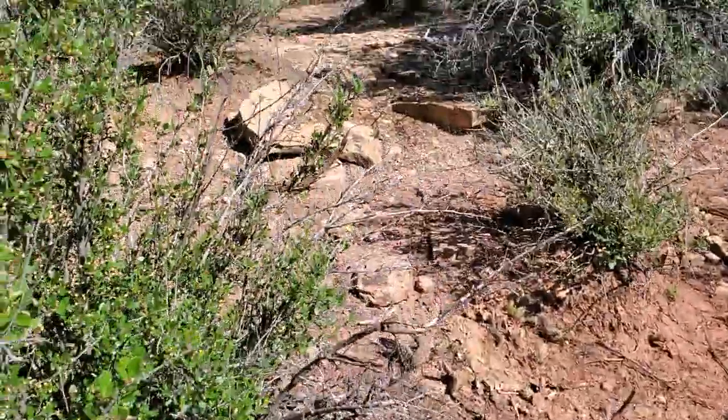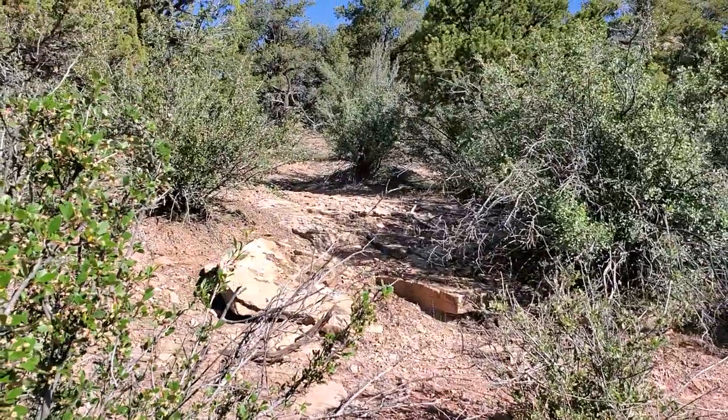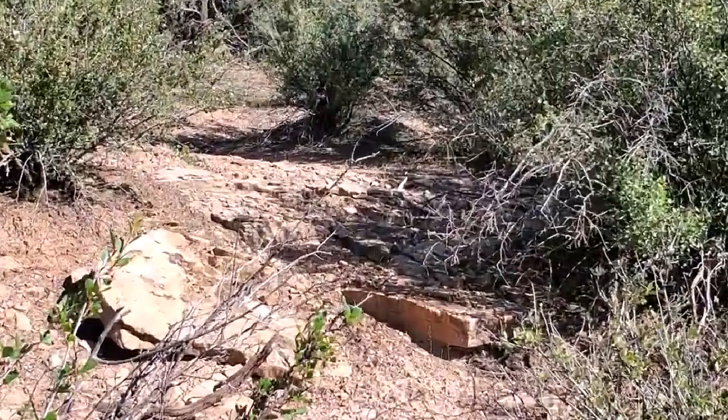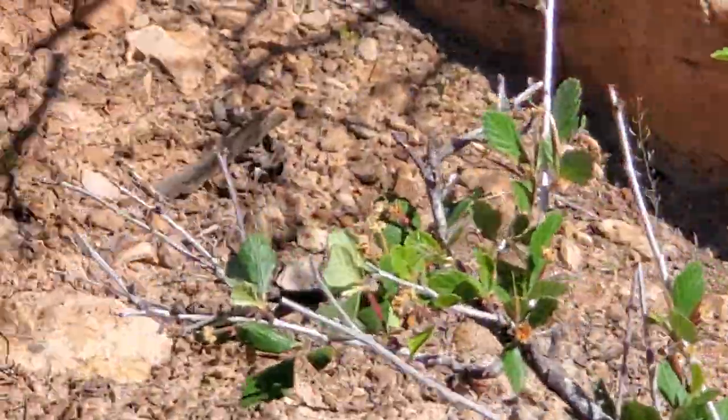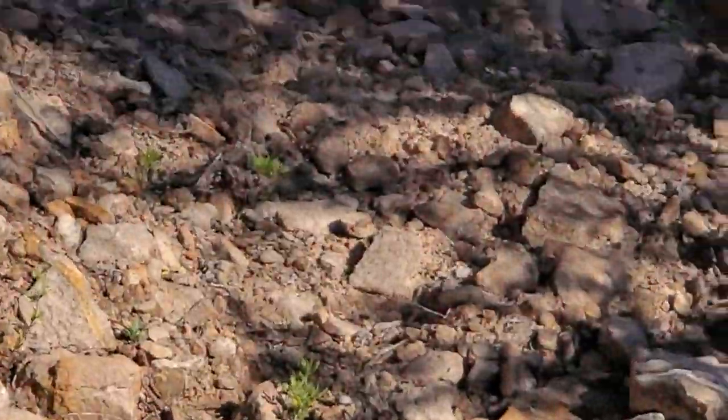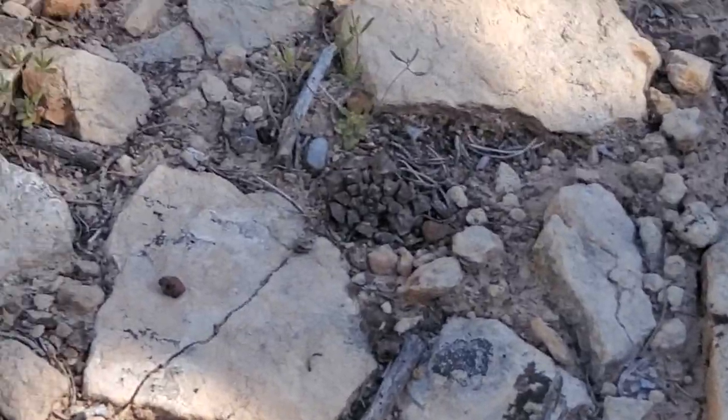I looked at that three times — decided it was a branch, decided it was an antler, decided it was a branch again. I thought, well I'll walk that way anyway. The raggy hard white — little five-point.